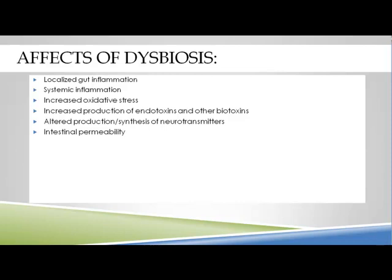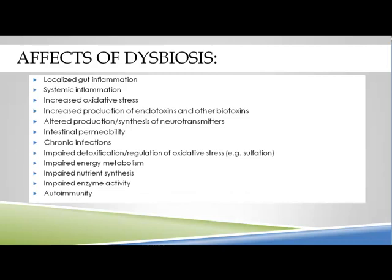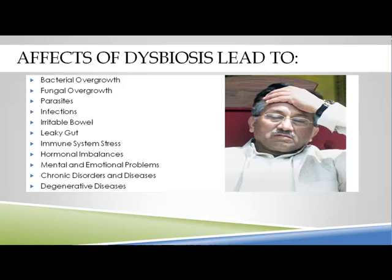Some effects of dysbiosis include localized and systemic gut inflammation, altered production of neurotransmitters — when the gut isn't working well, we don't absorb the building blocks we need to make serotonin, norepinephrine, epinephrine, and dopamine. It can affect intestinal permeability, lead to chronic infections, impaired detoxing, impaired energy, hormone disruption, autoimmune problems, bacterial overgrowth, parasites, IBS, leaky gut, mental and emotional problems, chronic and degenerative diseases. The gut really is at the root of many of our problems.